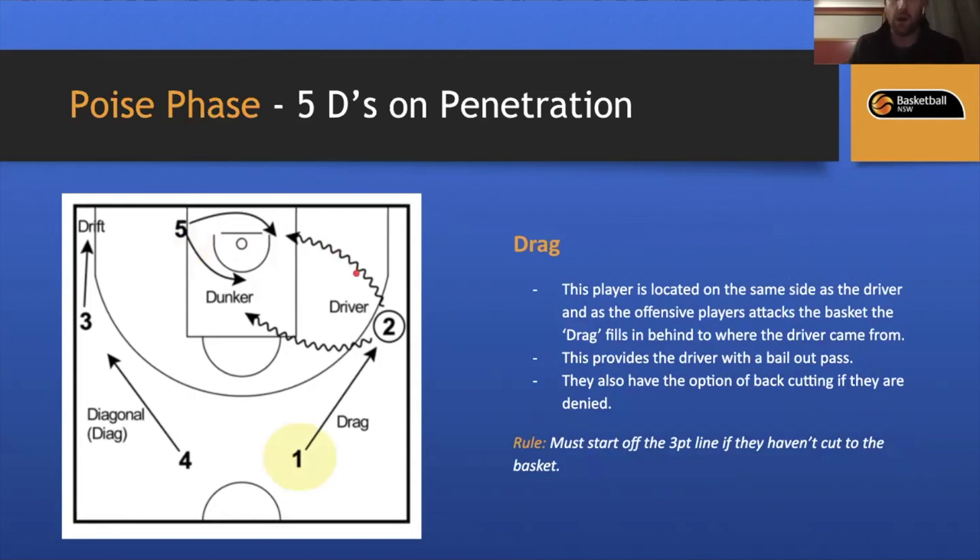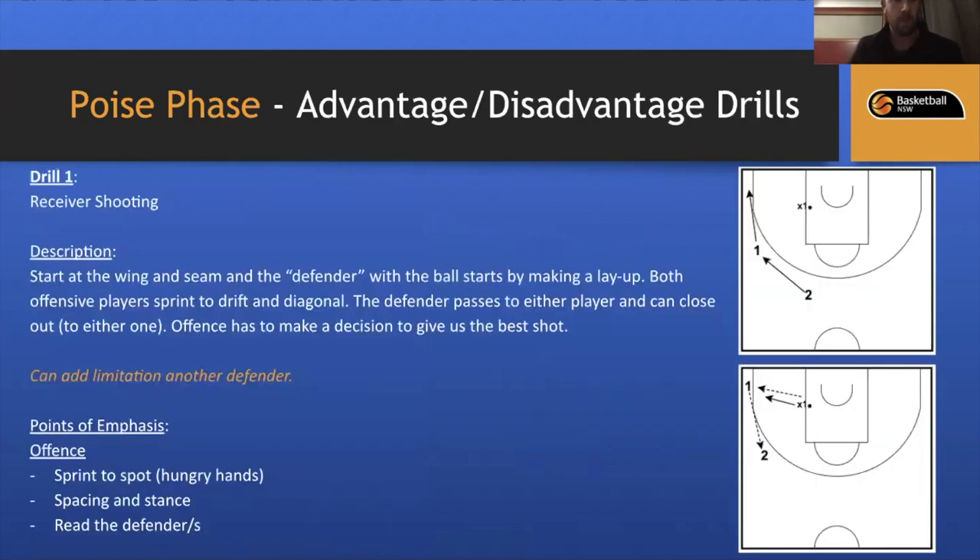The Drag position: if this player is on the same side as the driver, as the driver goes to the basket, they drag in behind — providing the driver with a bailout pass option. They also have the option to back cut if their defender is in the passing lane. The rule: they must start off the three-point line so they can use that for momentum.